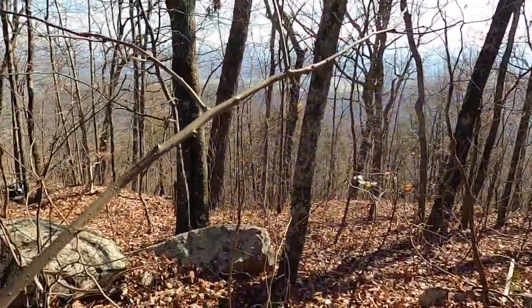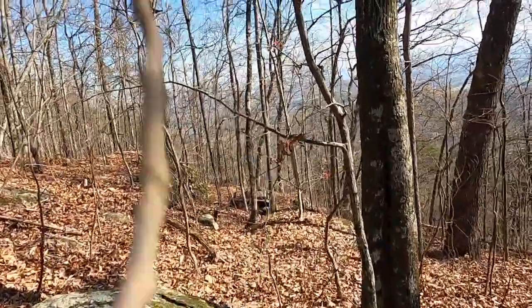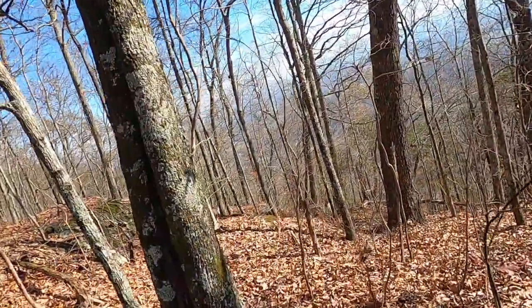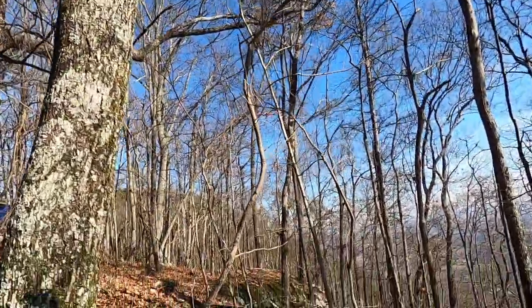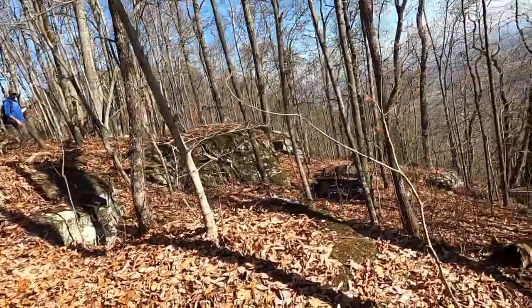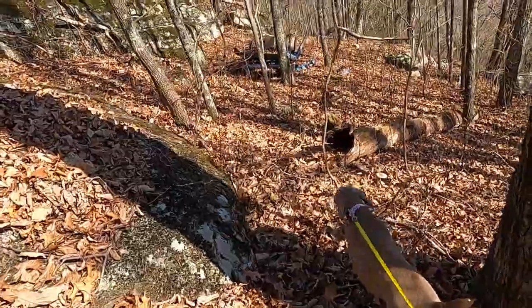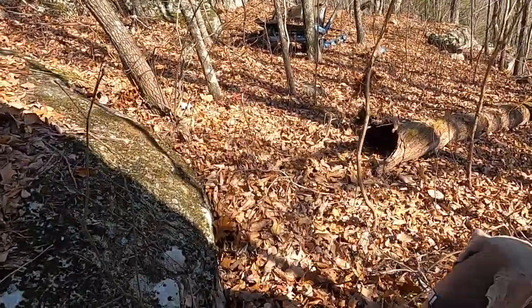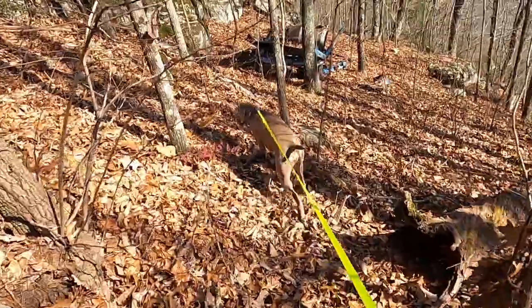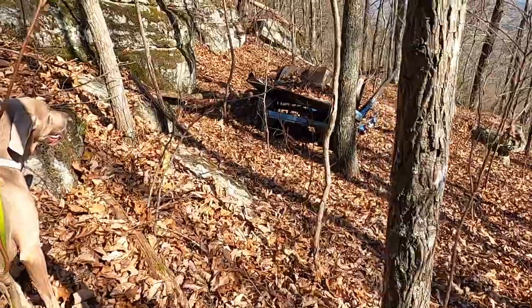David just spotted something. We're going to try and go in and get a closer look at the portion of an old vehicle down here. Judging by the hood, that looks like an old Chevrolet or an old GMC.